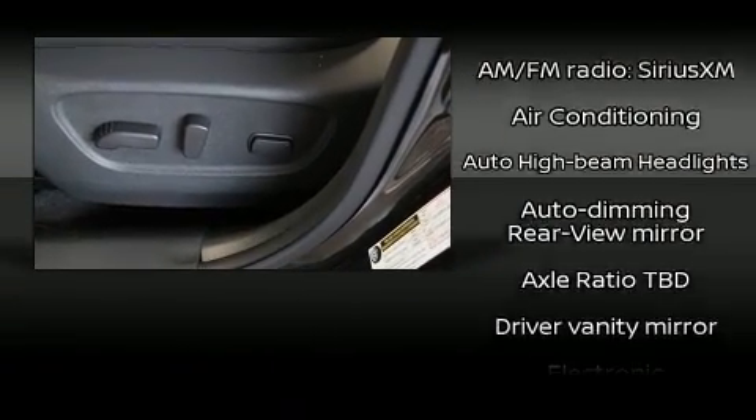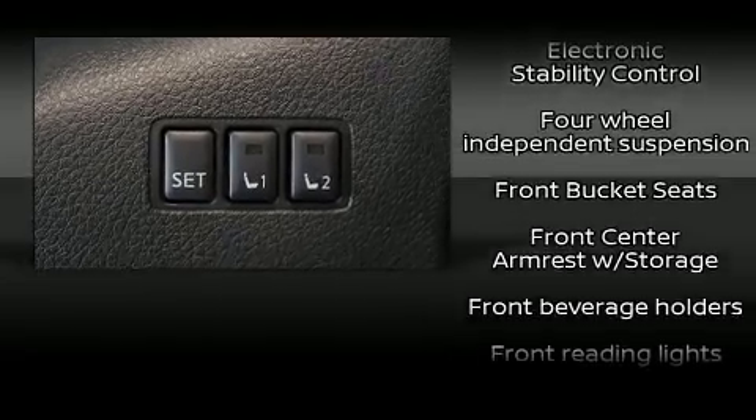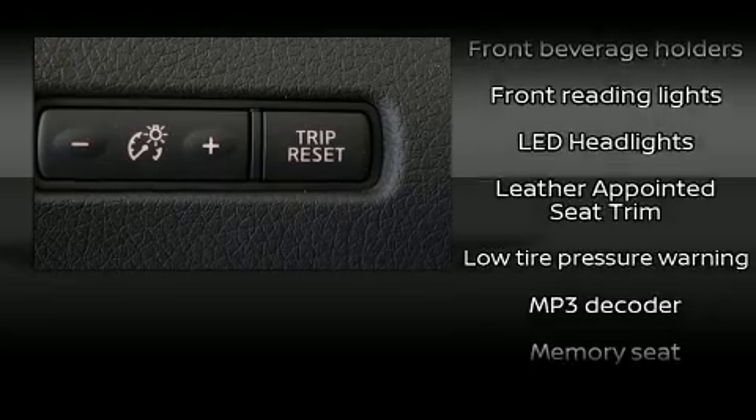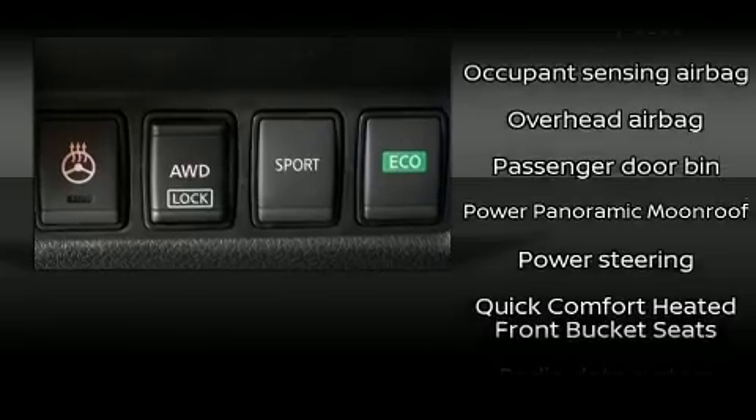Nissan also prioritized safety and security by including head curtain airbags, front side impact airbags, traction control, brake assist, anti-whiplash front head restraints, a security system, an emergency communication system, and four-wheel disc brakes with ABS.